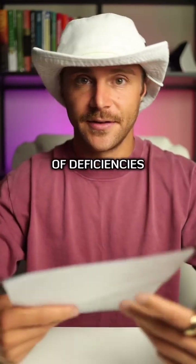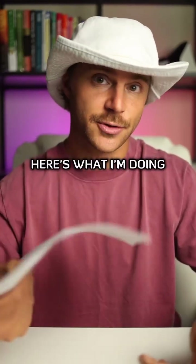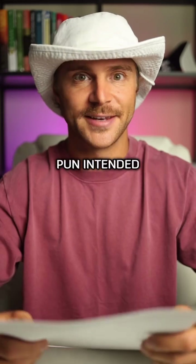Hair loss is either a sign of deficiencies or toxicities. Here's what I'm doing to get to the root cause — pun intended.